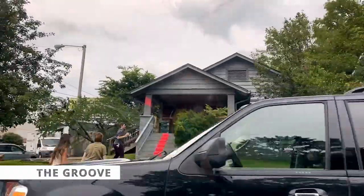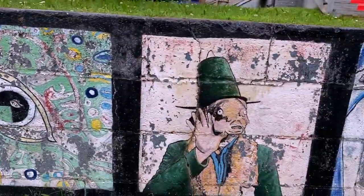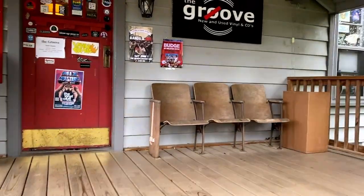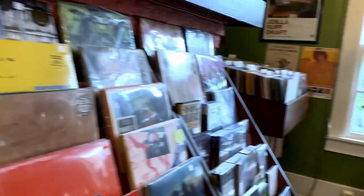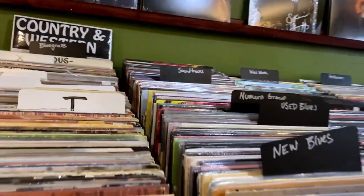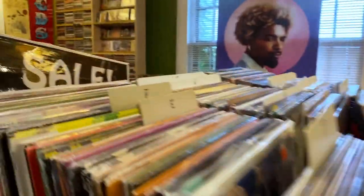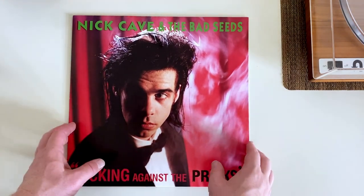The Groove. Tucked into an old house just off of the main road in East Nashville is a little spot called The Groove. It's a cool spot tightly packed with record shelves and covered in posters and art. We got here and I dug around the new arrivals bin, didn't really see anything that sparked my interest. I did, however, spend a bit of time looking through the sale bin, which isn't something I normally do, and grabbed Nick Cave's Kicking Against the Pricks.